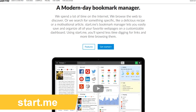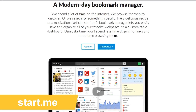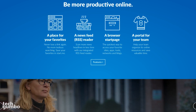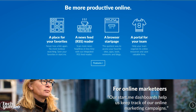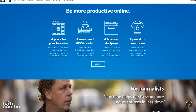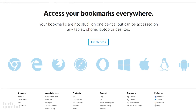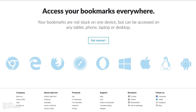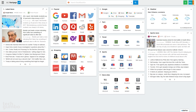Start.me is a customizable bookmark manager that can replace your homepage on any browser or computer. Their dashboard is not just a bookmark manager — it's also a great place to check out the weather, news, and RSS feeds all on one page. You can also access your bookmarks anywhere on any device, including your phone, tablet, or personal computer. When you first log into the site, you'll notice that everything is organized in blocks with a search bar at the top.